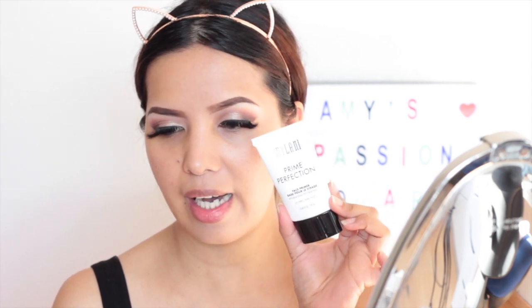You can see the difference from the side without foundation — the redness on my cheeks is visible there — while on the side with foundation, it's much more even. I forgot to mention that I applied primer first, which is the Milani Prime Perfection Face Primer — the hydrating version. I wanted to test how the foundation reacts on top of primer.